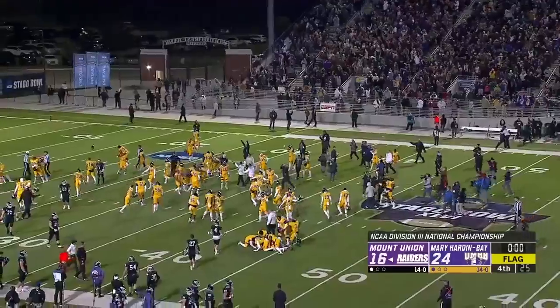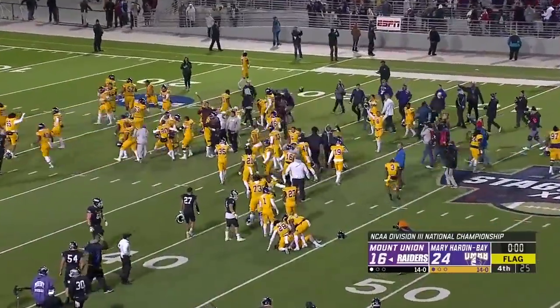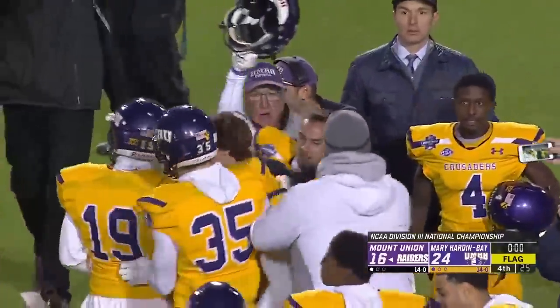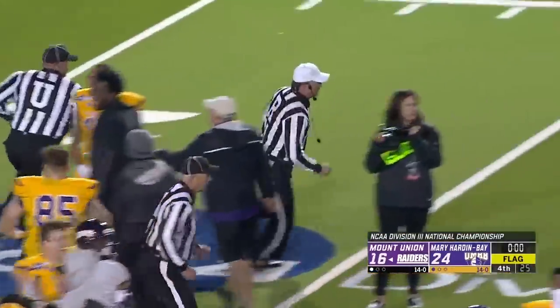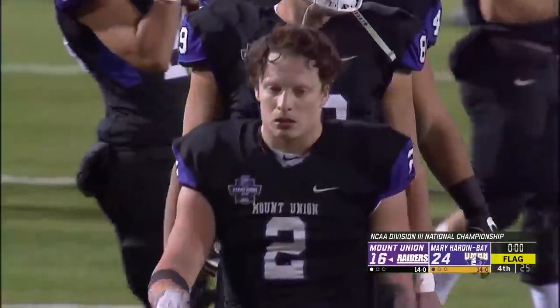The final score — the main championship: Mount Union 16, Merrick Bader 24. Congratulations to the 2018 football champions.